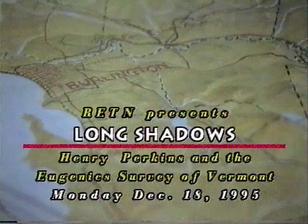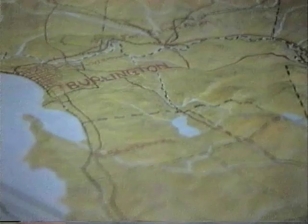I'm Janie Cohen, curator of the Robert Hull Fleming Museum. And I'm Michael Oatman, installation artist and faculty member here at the University of Vermont in the Art Department. We're taking a tour today of Michael's installation piece entitled Long Shadows, Henry Perkins and the Eugenics Survey of Vermont, which has been on view at the Fleming Museum from September 29th until December 15th.